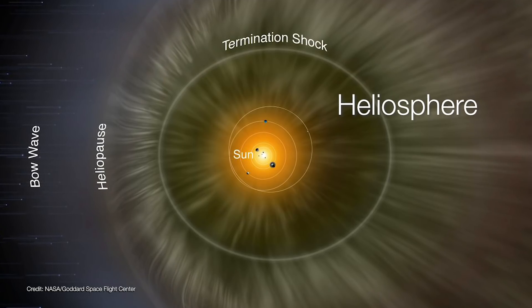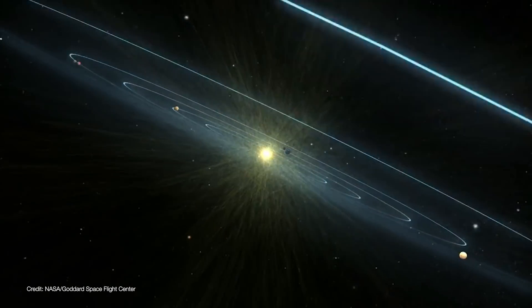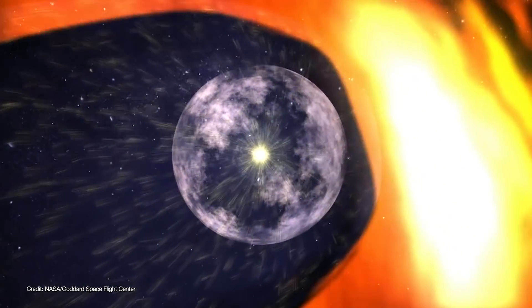The heliosphere is like a giant protective bubble created by charged plasma particles blowing out from the Sun. This stream of particles is called the solar wind, and it surrounds the Sun and most of the planets of the solar system. The solar wind races out at 2 million kilometers per hour.